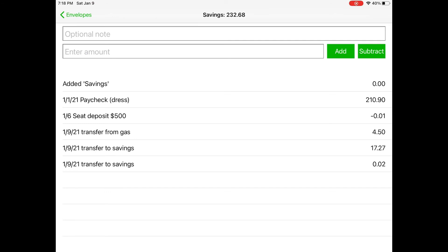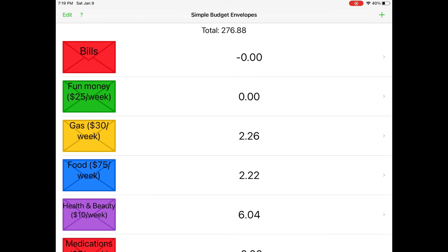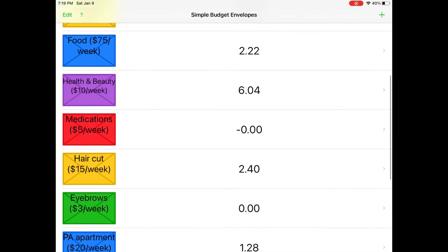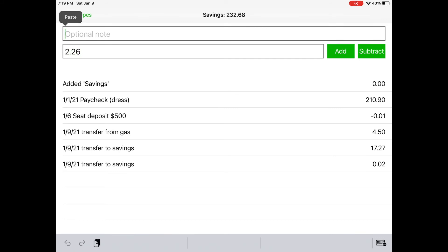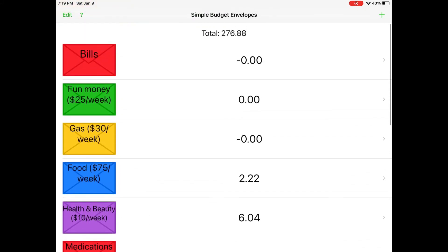Next I just want to update my savings. I'm going to move all of those extras — the two dollars and twenty-six cents, two dollars and twenty-two cents, six dollars and four cents, and all those extra dollars and cents from those envelopes — into savings, because I'm not going to spend another dime this week. So transfer to savings: two dollars and twenty-six cents, hit subtract. Then I'm going to paste that in savings and hit add. That brings us up to two hundred thirty-four ninety-four in the savings envelope. I'm going to do the same for food.